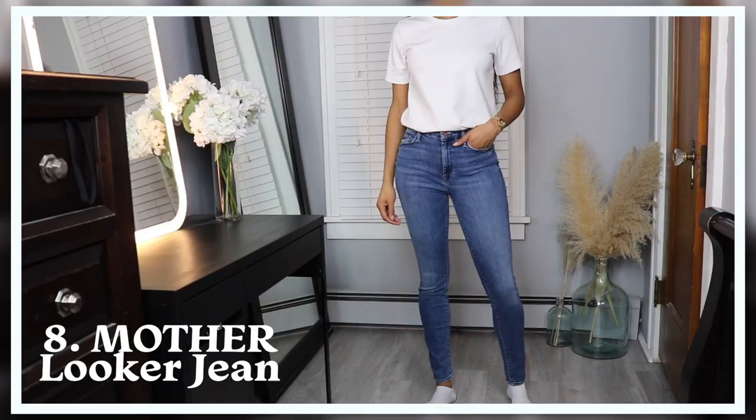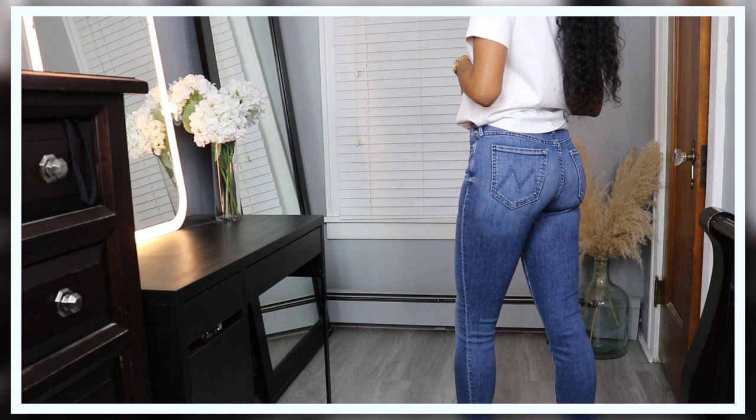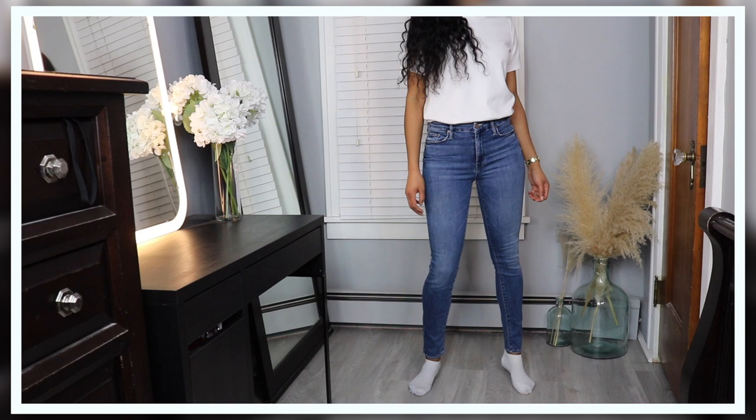The next pair of jeans I have is the Looker jean from Mother, and I actually really like these jeans. They are the perfect fit, have a pretty good length, and are one of the few jeans I have in a darker blue wash. They have the signature Mother 'M' detailing on the back pockets and no distressing, which makes them a really clean jean. They look really good with more dressed-up, elevated looks that I need to wear to anything a little more fancy.